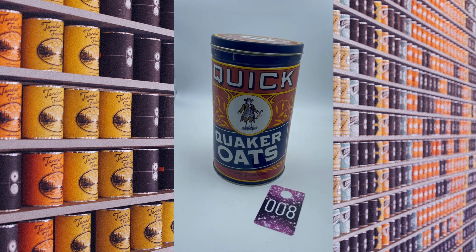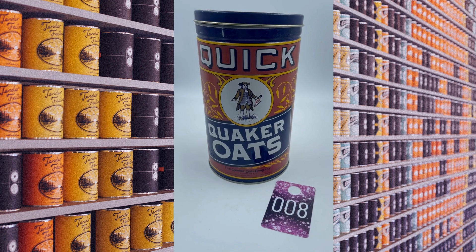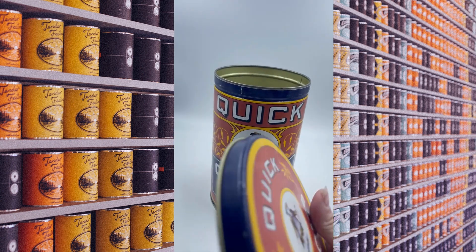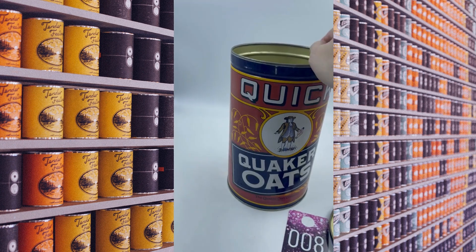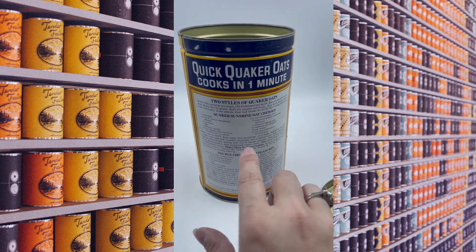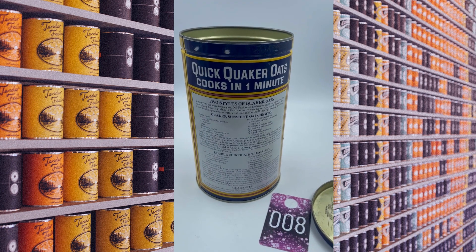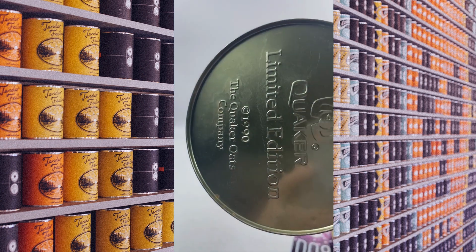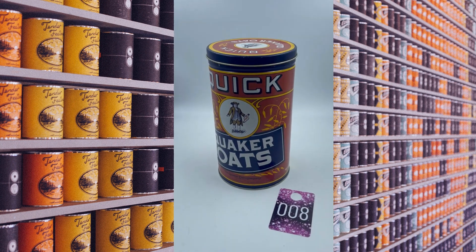Item number eight is another Quaker Oats tin. This one's got Quick Quaker Oats on there. This one is navy blue and kind of a brick red color. Here's the top of the lid, and again you've got your cooking instructions on the inside. It's nice and clean. It's got two styles: Quaker Sunshine Oat Chewies and Double Chocolate Treasures — just some recipes to go along with that. This one is also dated 1990. Item number eight will be $15.